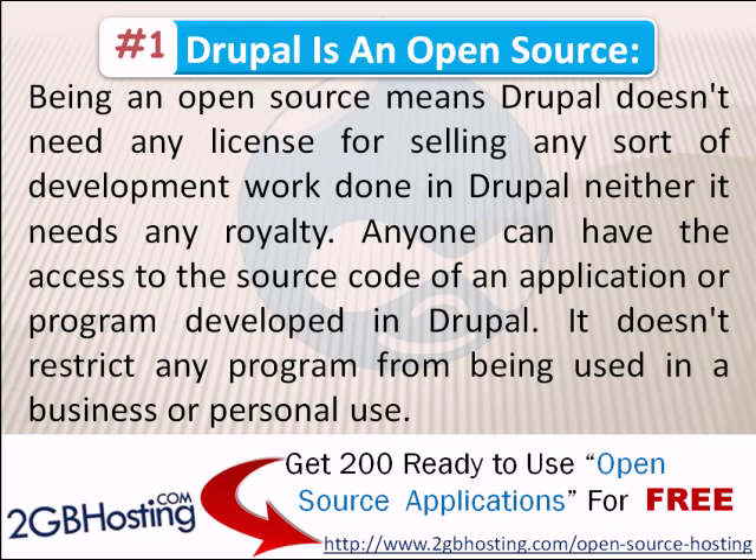Number 1: Drupal is an open source. Being open source means Drupal doesn't need any license for selling any sort of development work done in Drupal, neither does it require any royalty. Anyone can have access to the source code of an application or program developed in Drupal, and it cannot restrict any program from being used for business or personal use.